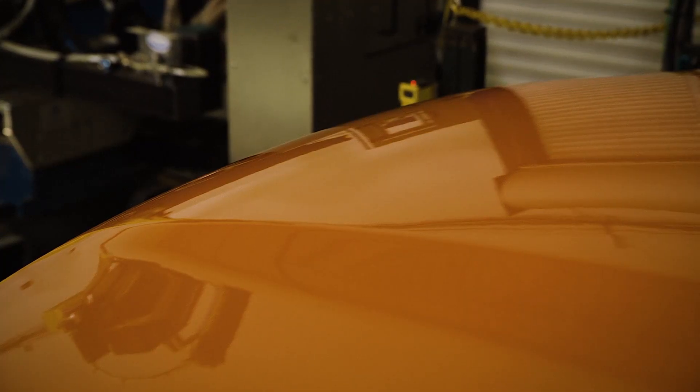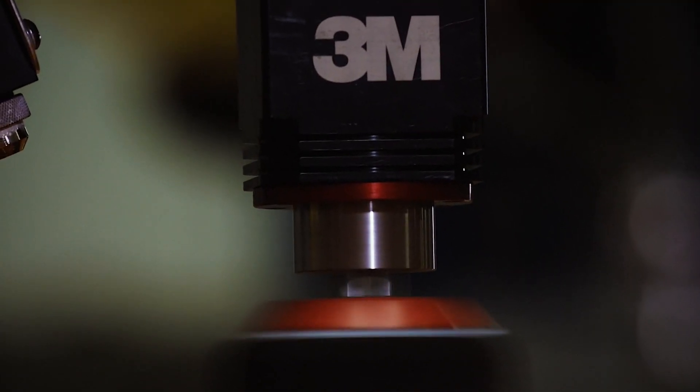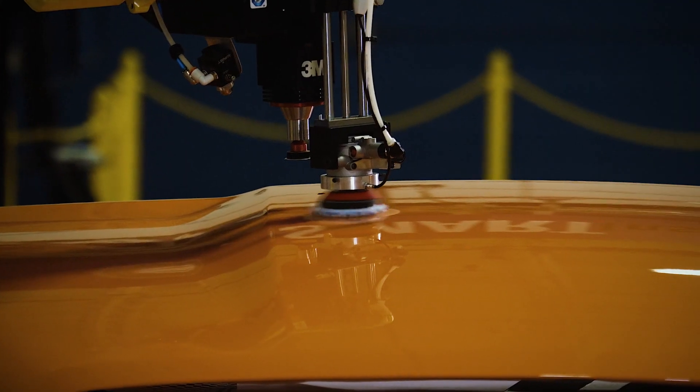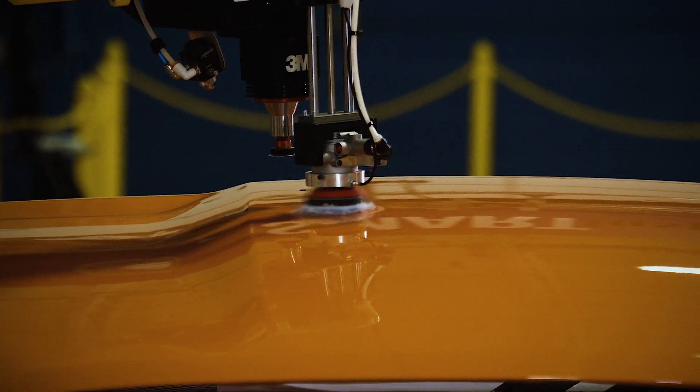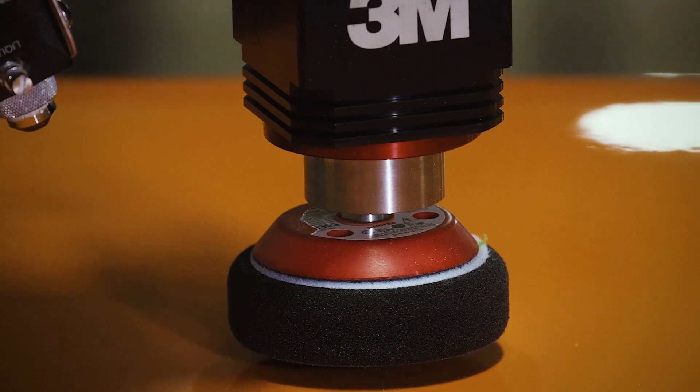The result is a perfectly painted, defect-free surface. The future of paint repair for auto manufacturers is here. It's the next step in your automation journey, and you won't find a better partner than 3M.